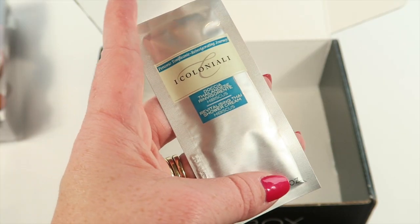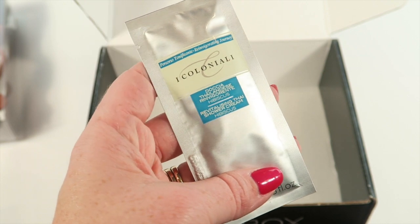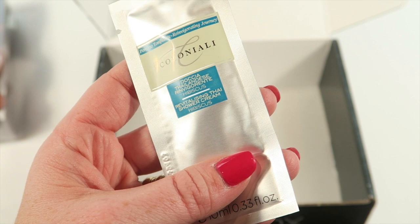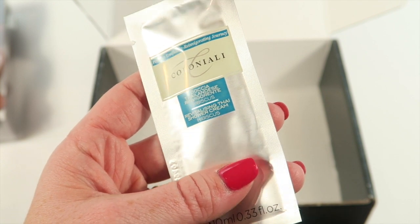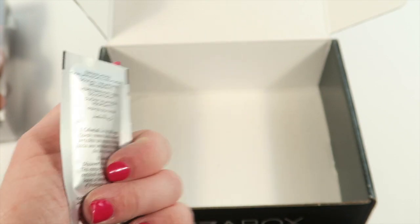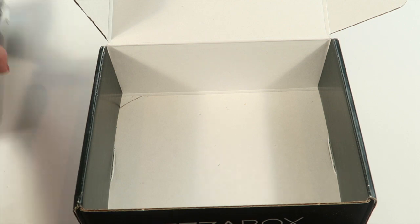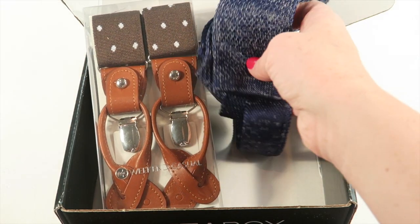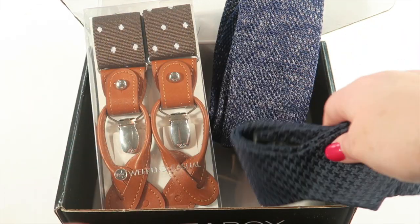There is also a grooming product — this is by Colonial and it's a revitalizing shower cream. And that's everything in the box: suspenders, tie, bowtie, cufflinks, and the bonus grooming product.